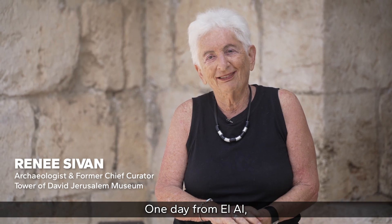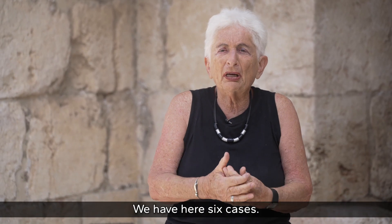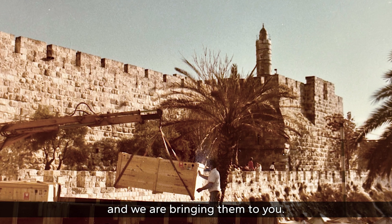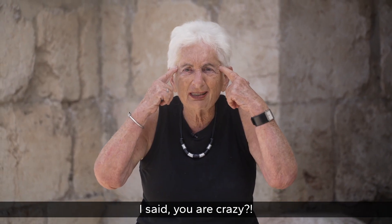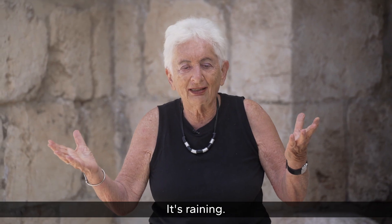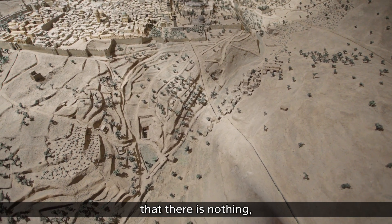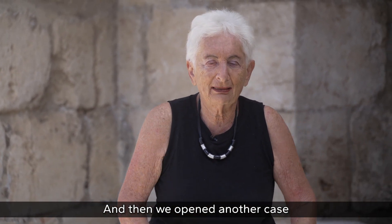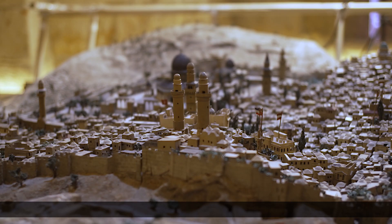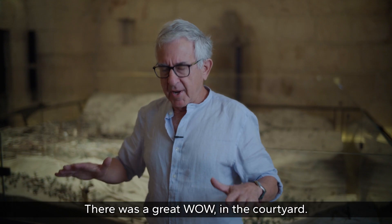El Al called to say: 'You have here about 250 tons — what are you bringing?' There were six enormous cases. The director didn't know where to put them, but Teddy insisted on opening them right away. It was winter and raining. The first case was opened — and there was almost nothing visible: just topography and a few olive trees. They opened another, and suddenly the Church of the Holy Sepulchre appeared with all its buildings. It was a great 'wow' moment in the courtyard.